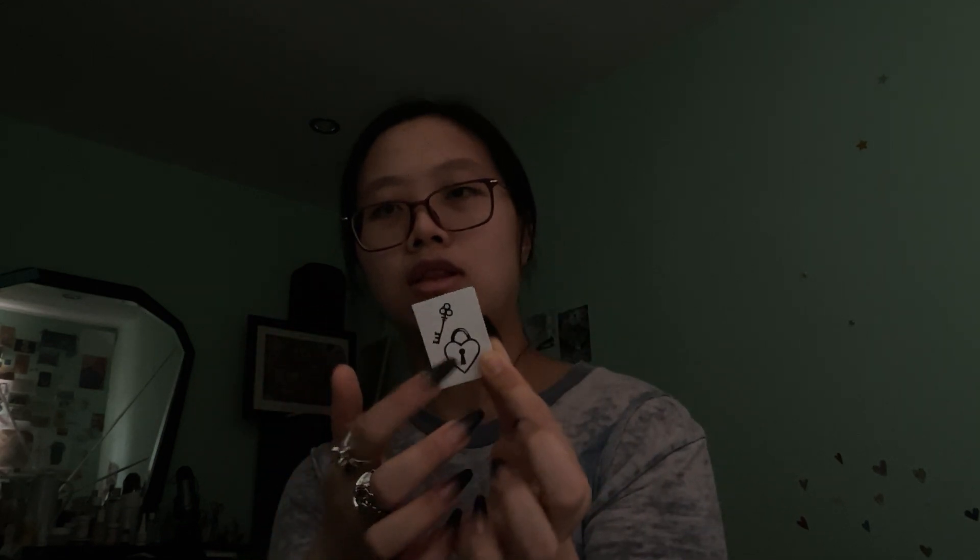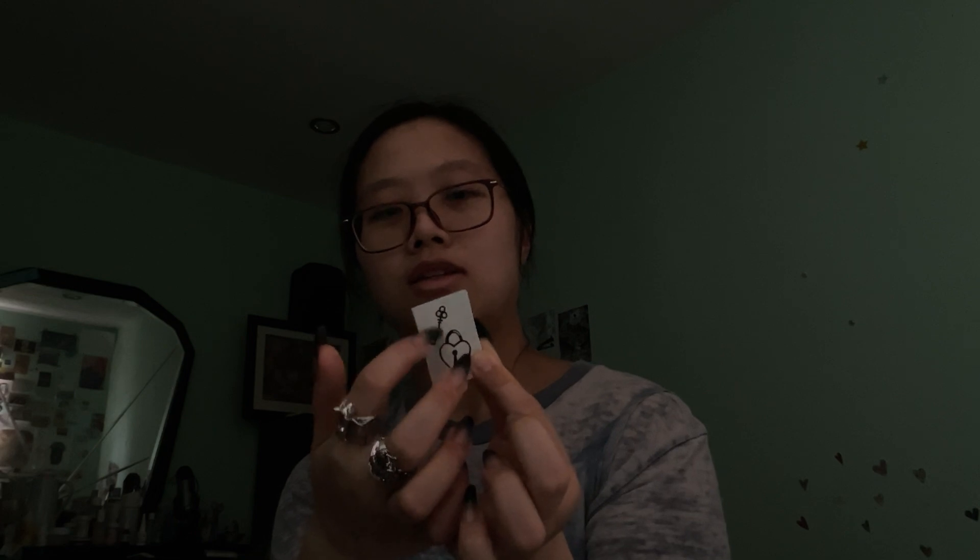Okay, what is this? This is a lock. A lock. Lock. Okay, I keep trying to trace it because I always need a lock.